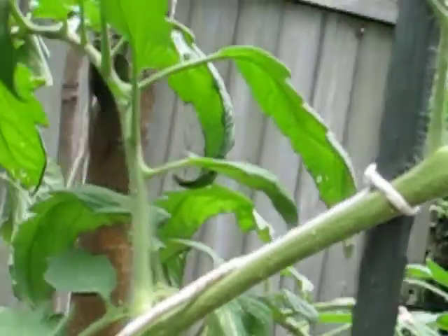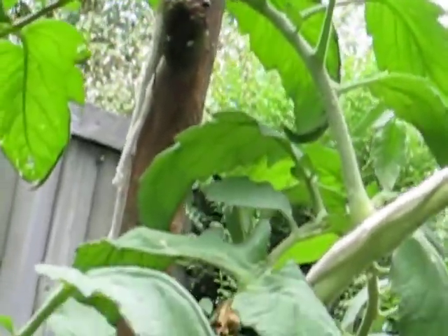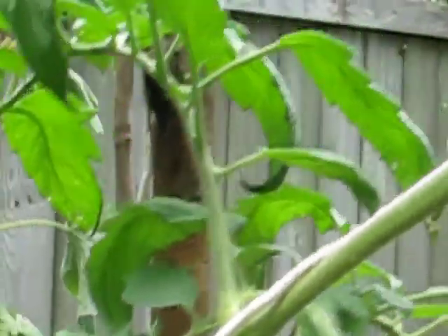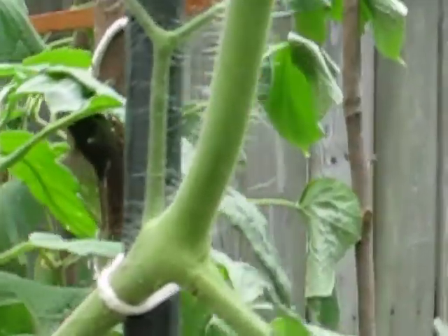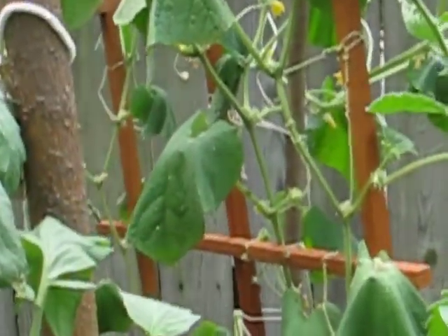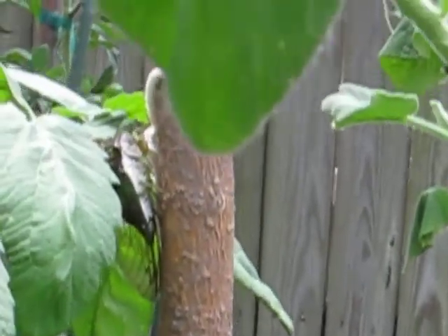But he's just chilling there. I think that's pretty cool. I have to look into whether or not it's good for the garden, or I'm guessing they don't do much. Maybe the cicadas have been eating my chili peppers. No, I'm just kidding.